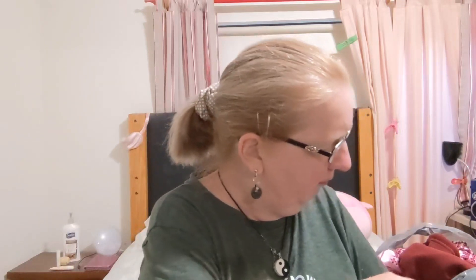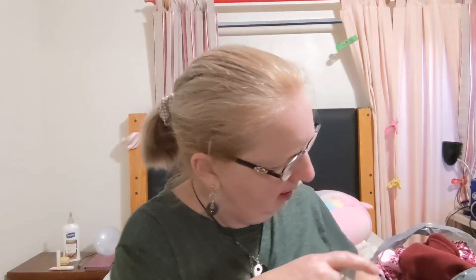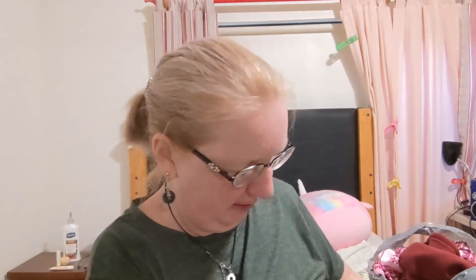The rest are basically the same snacks I got last time, except for this — Godiva chocolate domes. I believe I've had these before; they have a very small Ferrero Rocher-like piece in the middle. They're pretty good, so I decided to get another one. These were the only Godiva chocolates they had today for some reason, but I know I've gotten the other kind before.